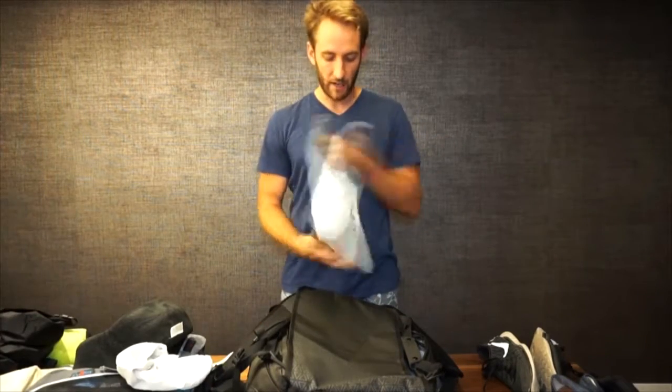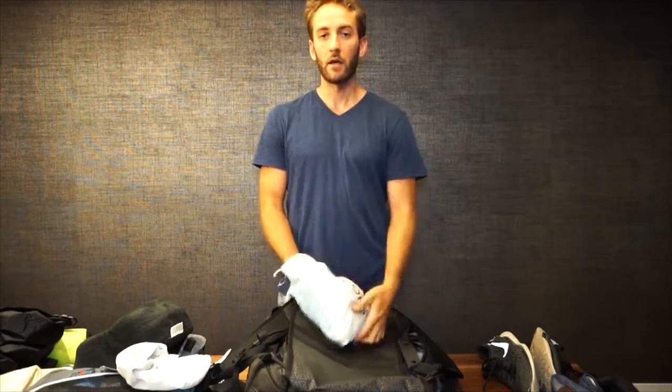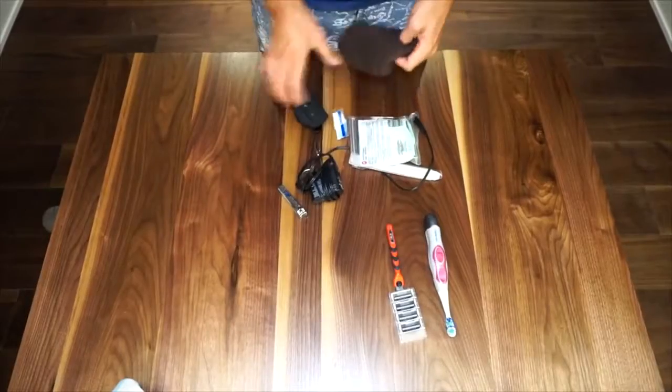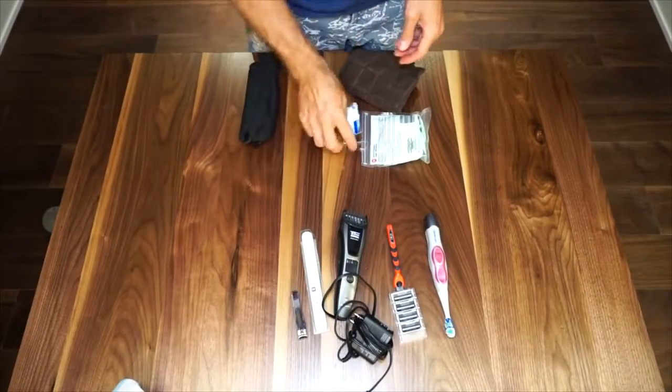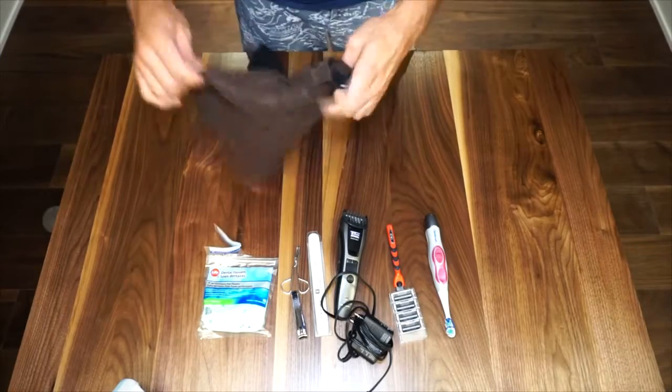Last but not least for me is my toiletry bag — I'm using a Tom's shoes bag for all my toiletry accessories. In the toiletry bag we have my toothbrush, shaver and razor, a couple of grooming tools, teeth picks, and a cloth for washing.